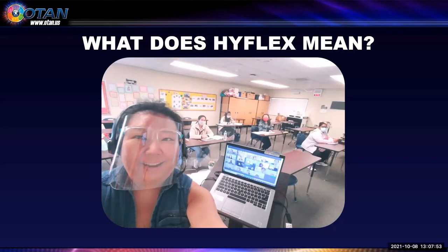For example, my class is Monday through Thursday, 8:30 to 11 a.m., and each student either comes to my classroom each day or they come to my Zoom room each day.